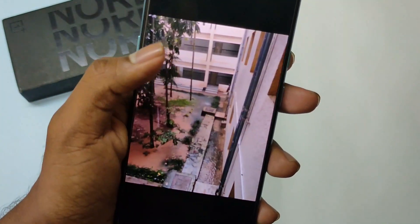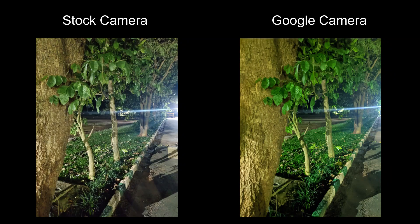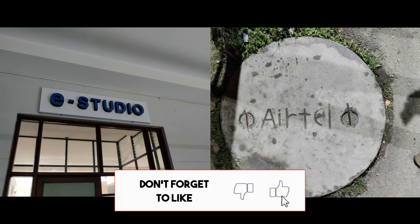Camera has been the same, though this new camera version didn't help to capture better photos compared to a year-old Gcam. If you want me to make a video on Gcam for OnePlus Nord, let me know in the comment section and make sure we cross our like aim of 50.